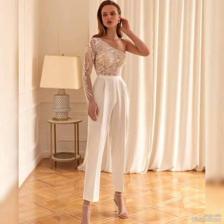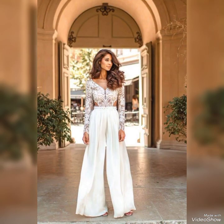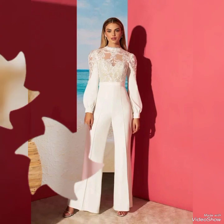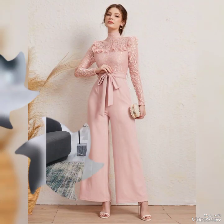Select a style that flatters your figure. They look great paired with a statement necklace and heels for a night out on the town. With so many styles and options to choose from, it's no wonder that these jumpsuit dresses are a popular choice among fashion-forward women.